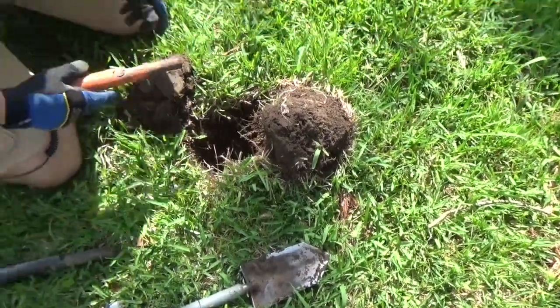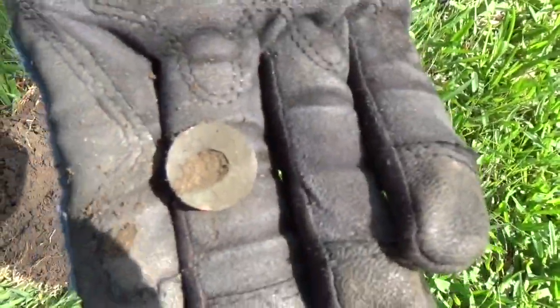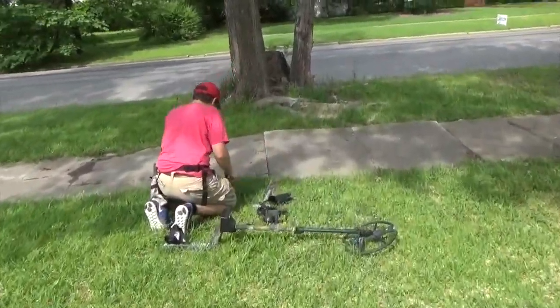I guess I'll turn the camera back on. So we found it — just some piece of trash, so we'll keep going. Kyle says he's on to a silver.